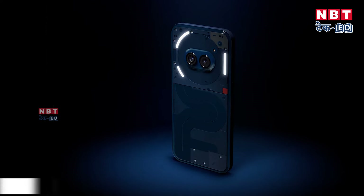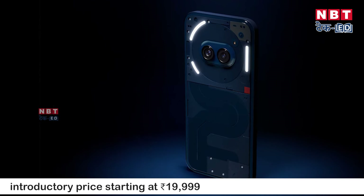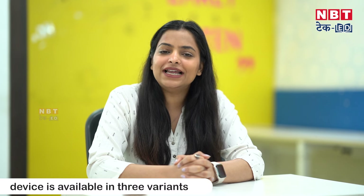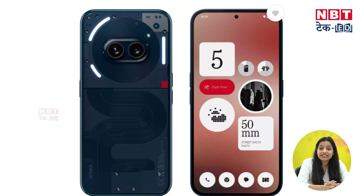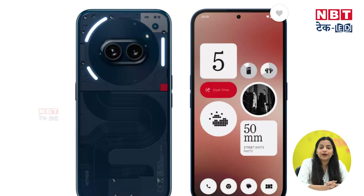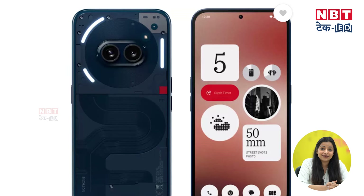But first, I will tell you the price. The starting price is ₹19,999. The phone has launched in three different variants. You can get RAM support from 8GB to 12GB and storage from 128GB to 256GB.